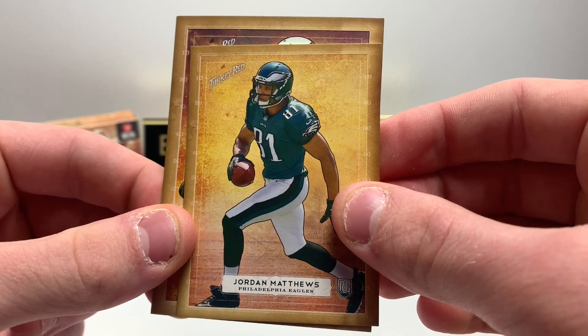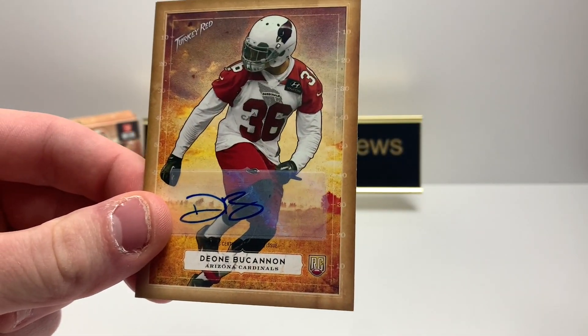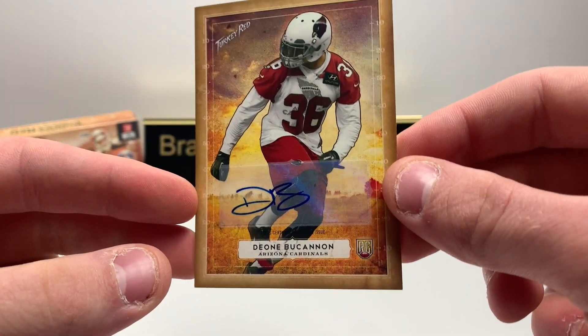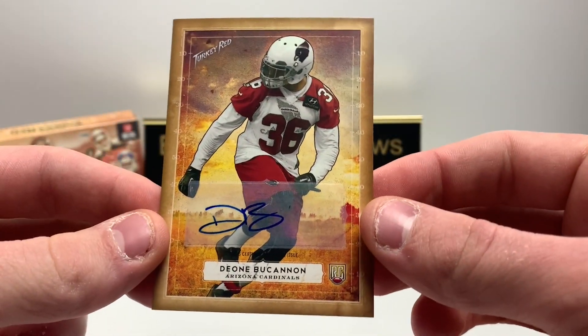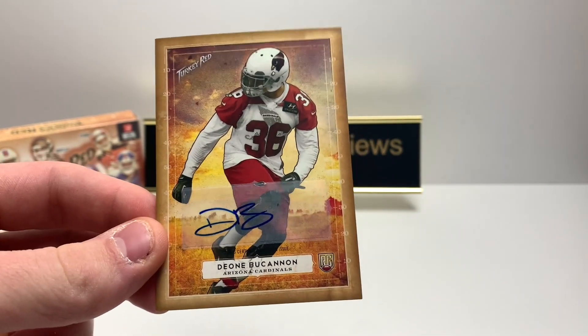Our mini is Jordan Matthews. And our auto — it's a Cardinal. Dion Buchanan! I've actually heard of this guy. He's a safety, interesting. I've heard of him before but I don't remember if he was good or not, or if he's even still in the league. Cool card nonetheless.